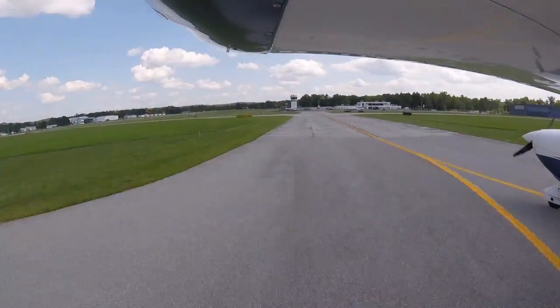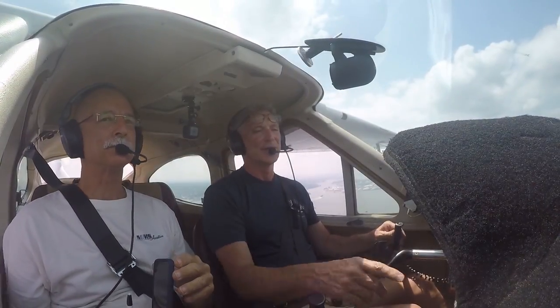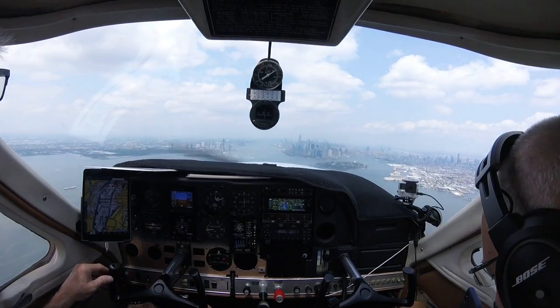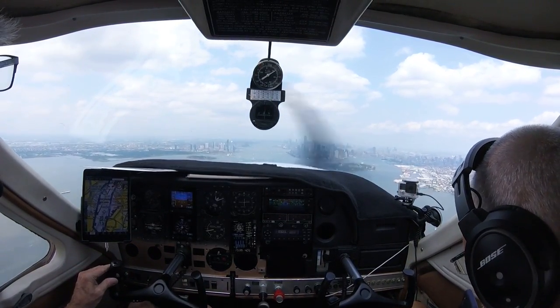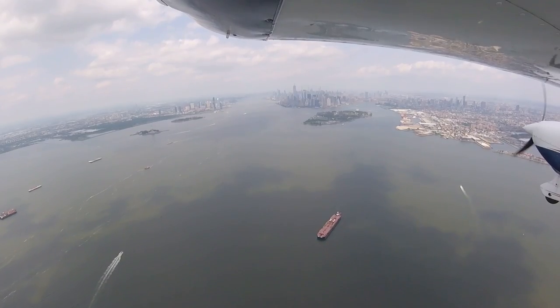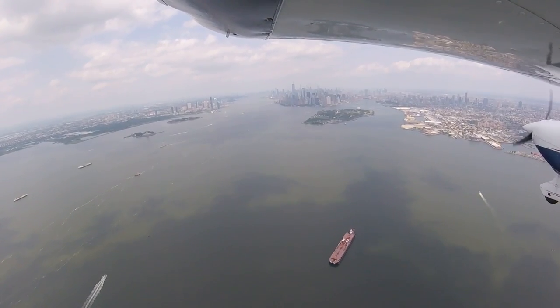I hope you do this trip really soon. Check this out — look at all the hazard alerts going on the GPS. There it is. There's Ellis Island. Statue of Liberty. Wow, look at that.